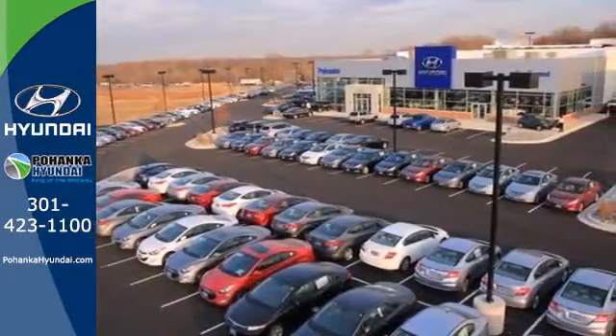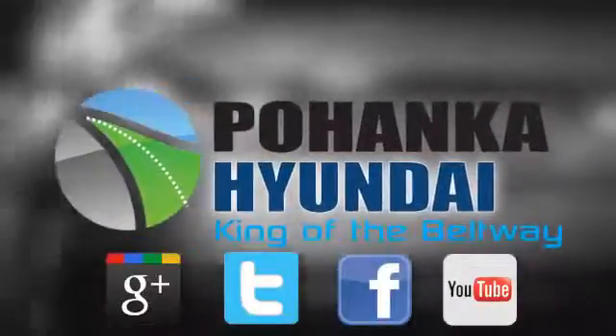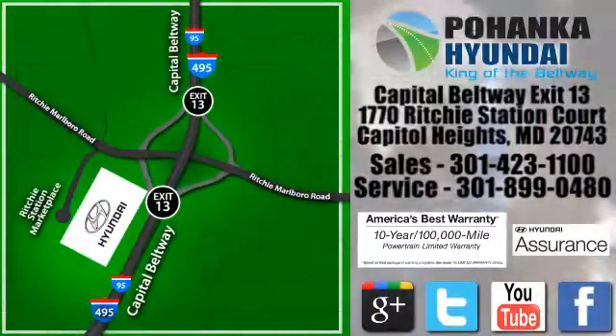Stretch out in the vehicle you've always dreamed of, this 2014 Hyundai Elantra. Visit Bohenga Hyundai, King of the Beltway, today. We're conveniently located on the Capitol Beltway at Exit 13, 1770 Ritchie Station Court in Capitol Heights, Maryland.